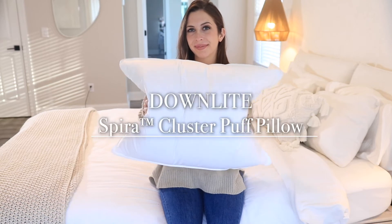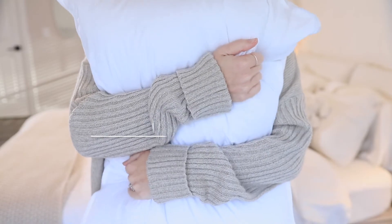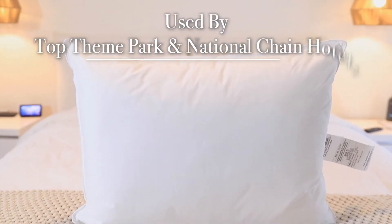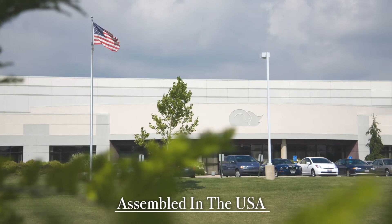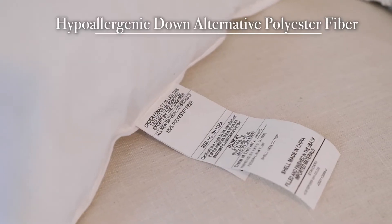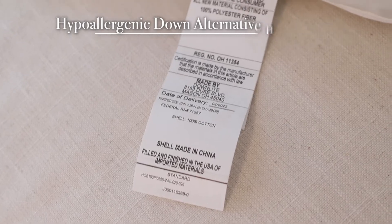Introducing the Downlight Spira Cluster Puff Pillow, used by many of the top theme park hotels and national chains. Assembled in our USA factory. Hypoallergenic Down Alternative Polyester Fiber.